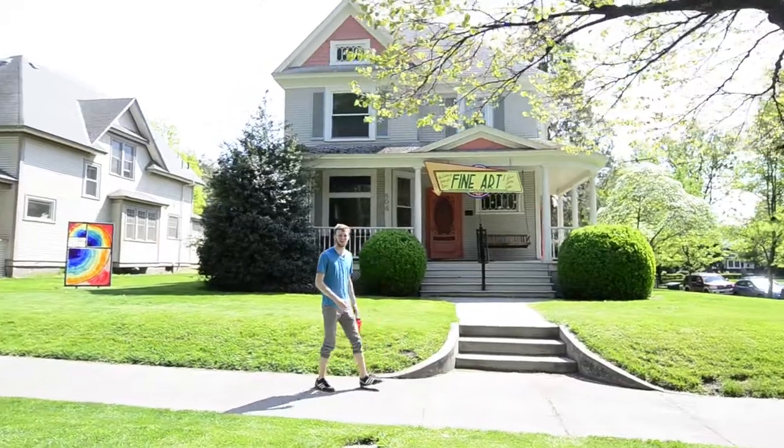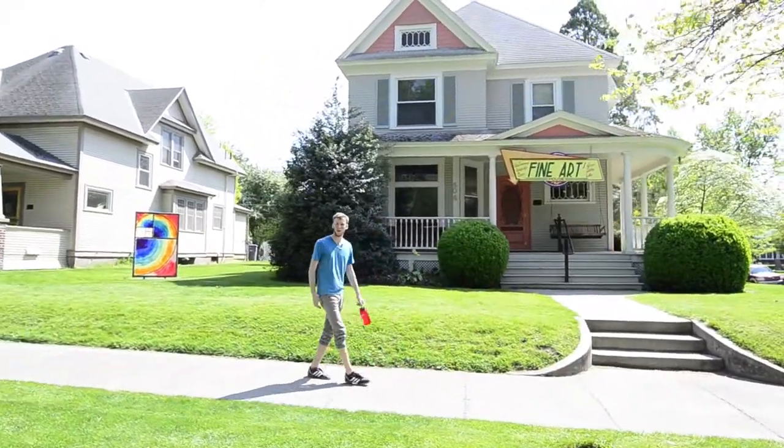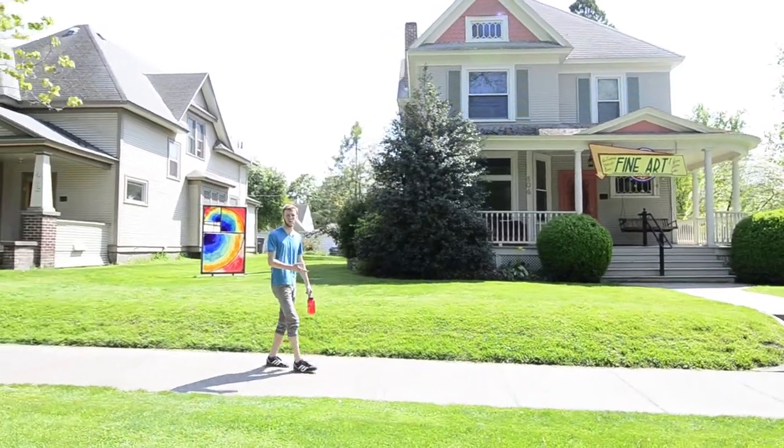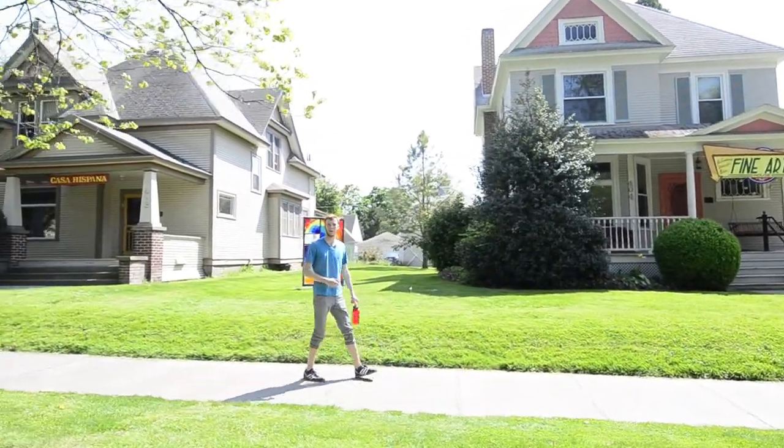Behind me right now is the Fine Arts Interest House. Students that live here have a shared interest in all varieties of art, from studio art to theater, all the way to artisanal coffee.